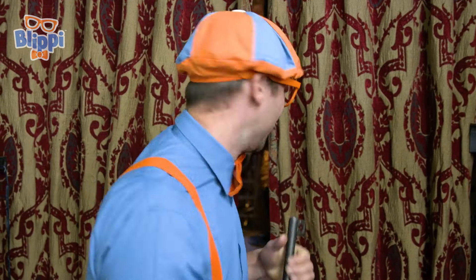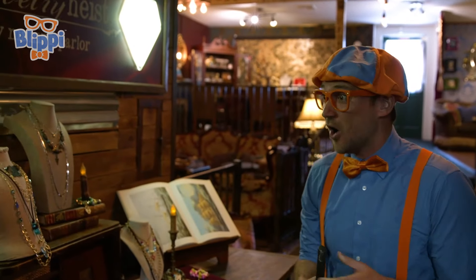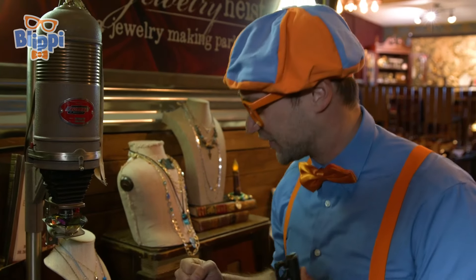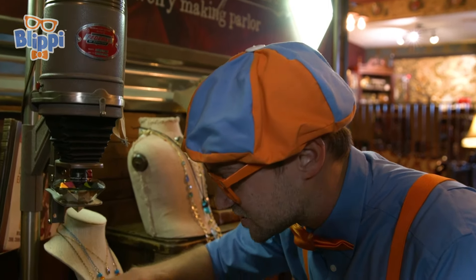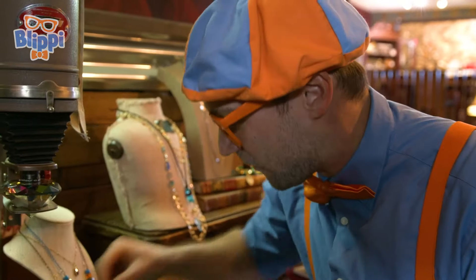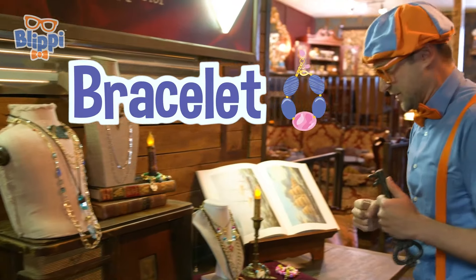Here we are. I love this place. Let's go inside and see what it's like. Come on. Wow, this place is so cool. Look at this. This is a diamond enlarger. Wow, look at that giant diamond. It shoots light rays down and then you see things really up close, like this stone. Or like those gold coins, or these necklaces, or these bracelets. This place is so cool.